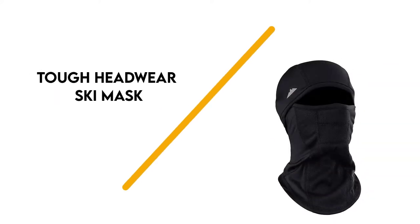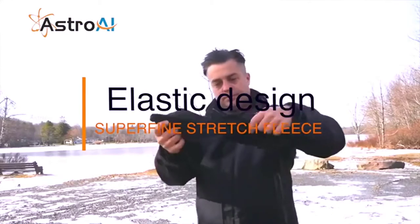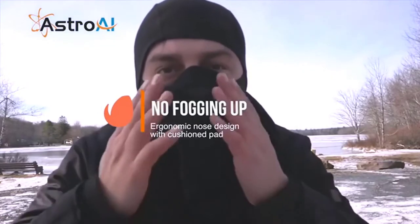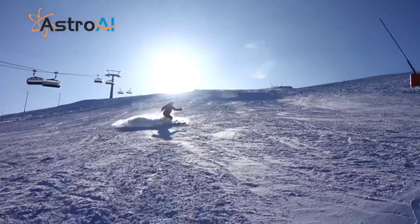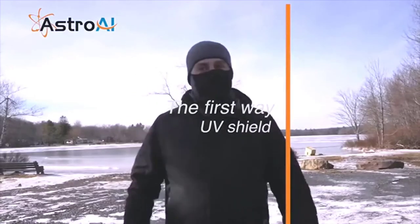Number 7: Tough Headwear Ski Mask. Slip this balaclava on and protect your face and head from wind, dust, and UV rays. The breathable and four-way stretch fabric is soft and comfortable against your skin. It'll wick sweat away from your skin to help you stay dry. The fleece lining is insulating to keep you warm. It's compatible with helmets and goggles, thanks to its snug fit design. There are mesh panels on the inside to allow air to flow for increased comfort.